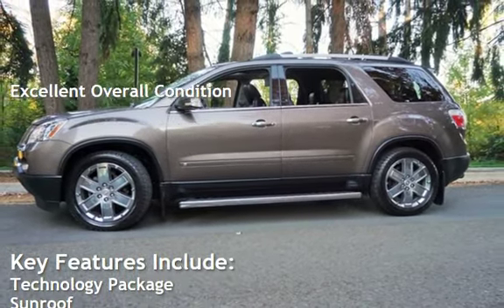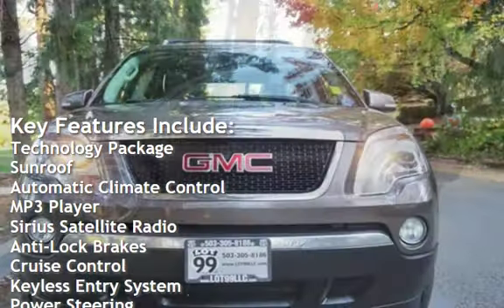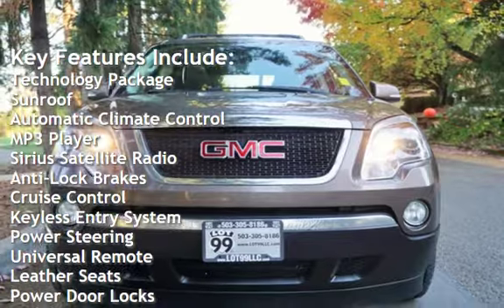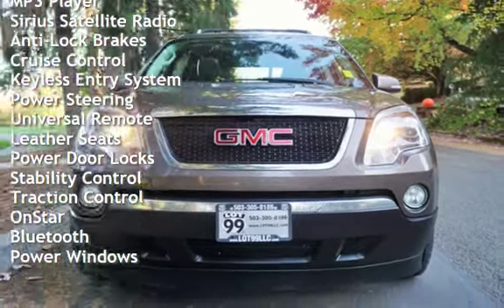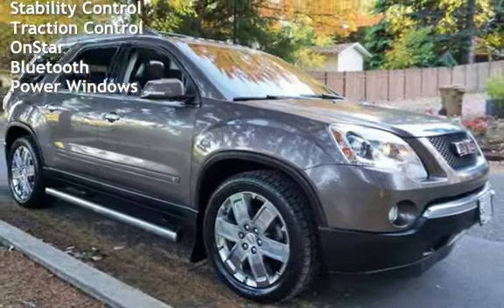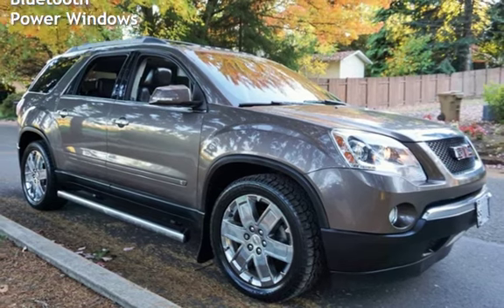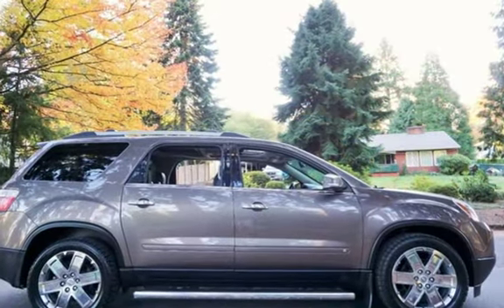Key features include: technology package, sunroof, automatic climate control, MP3 player, Sirius satellite radio, anti-lock brakes, cruise control, keyless entry, power steering, universal remote, leather seats, power door locks, stability control, traction control, OnStar, Bluetooth, and power windows.